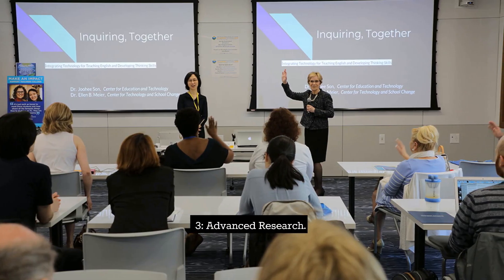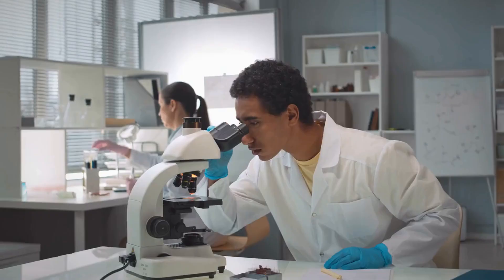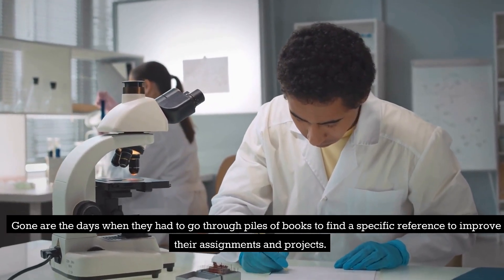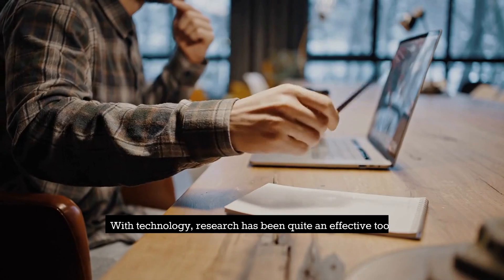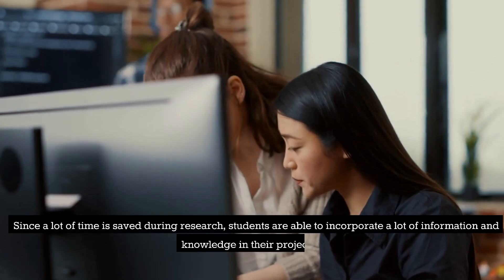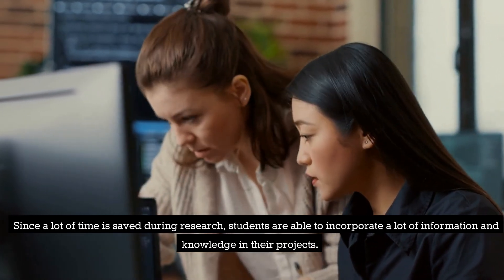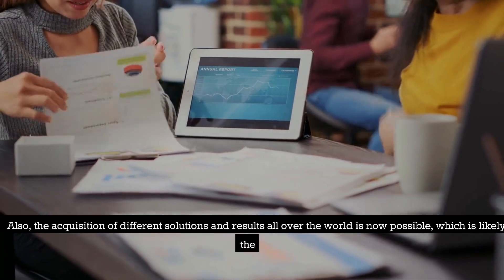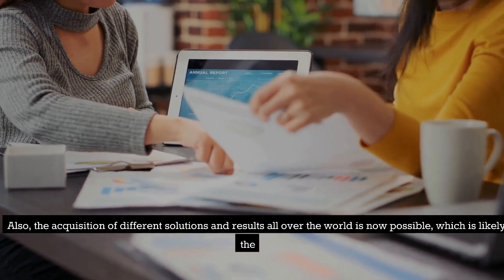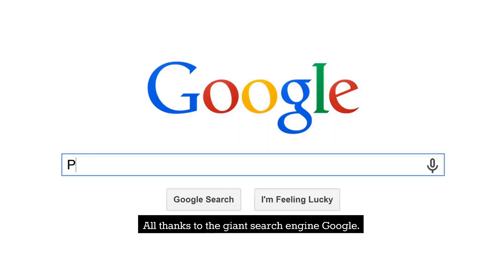3. Advanced Research. Cloud storage has made research a lot easier for students these days. Gone are the days when they had to go through piles of books to find a specific reference to improve their assignments and projects. With technology, research has become quite an effective tool. Since a lot of time is saved during research, students are able to incorporate a lot of information and knowledge in their projects. The acquisition of different solutions and results from all over the world is now possible — all thanks to the giant search engine Google.